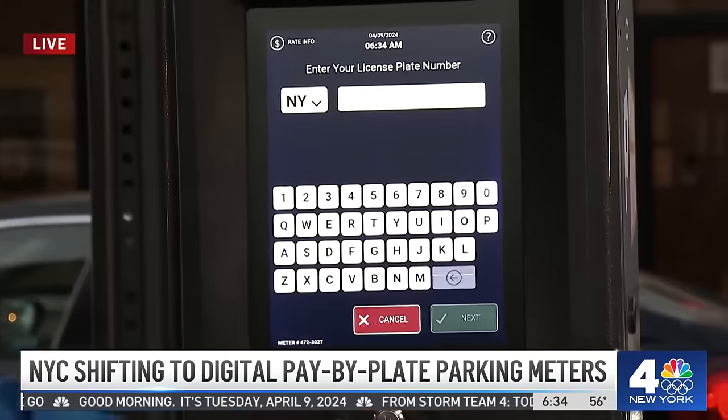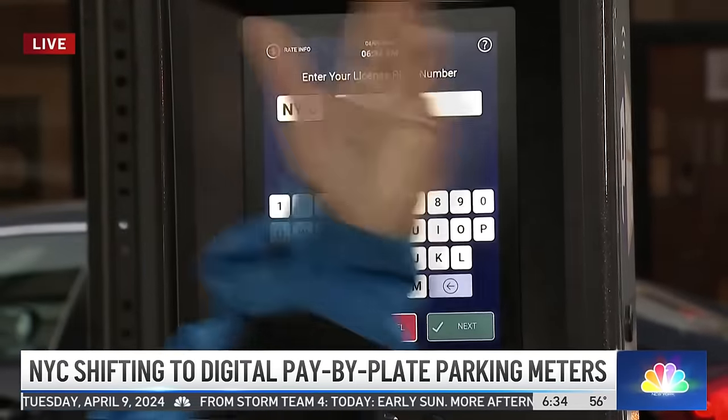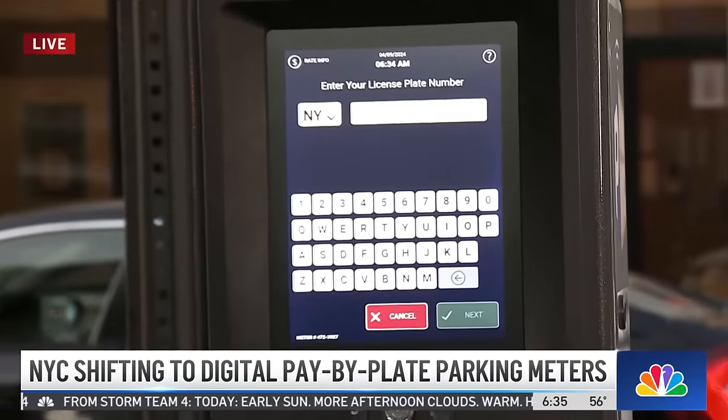You simply push to continue, enter the state where your license plate number is located, your actual number, and continue so far and so forth until you have to pay. And that's it. It is all a digital system, and the city is saying it's also environmentally friendly, which is a win.